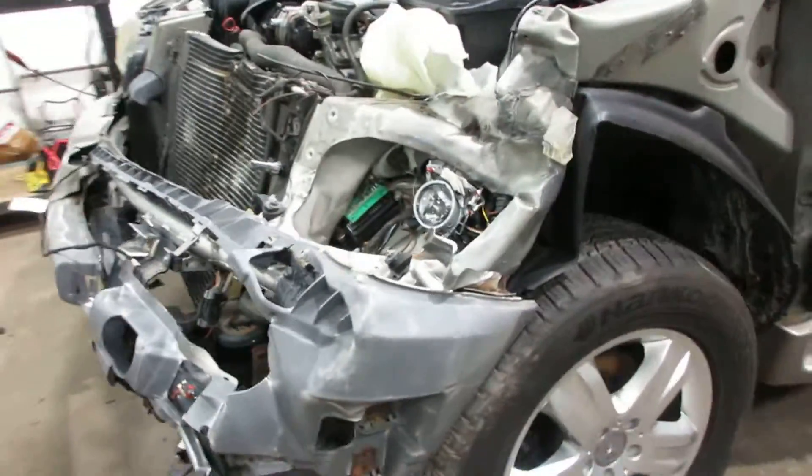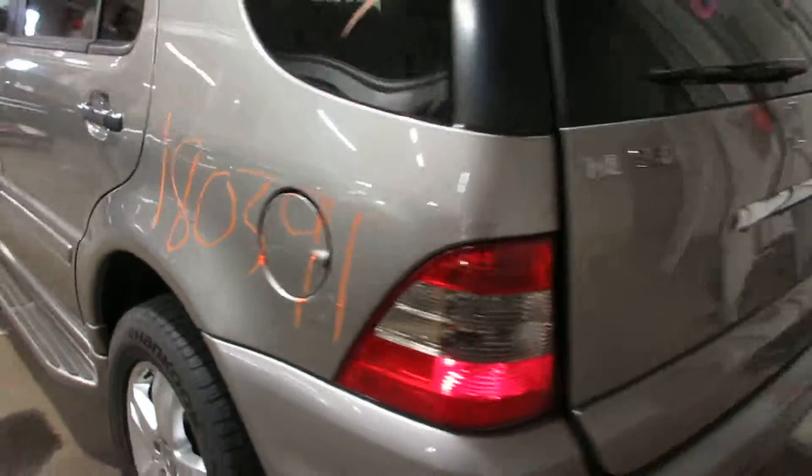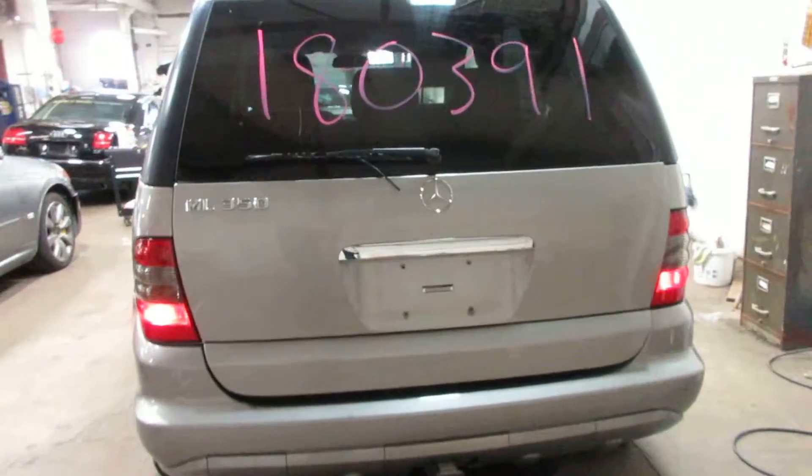We're parting it out due to the front end damage you see there — it's quite extensive — but we still have a lot of nice parts to this vehicle. Some nice doors on the driver's side, a nice rear deck lid, tail lights, bumper, and a trailer hitch.